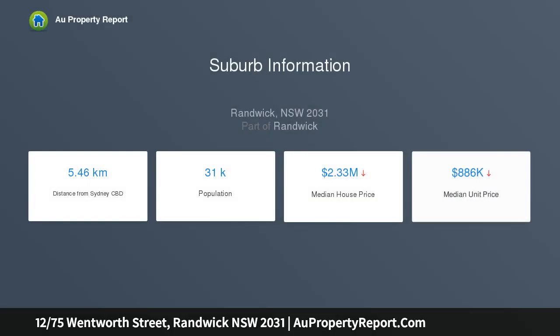Set in a well-kept security block with entry via Stanley Street, this top floor apartment opens to a large private balcony with a leafy outlook, only moments from Centennial Park and Randwick Village. This two-bedroom apartment is set in a sought-after pocket.